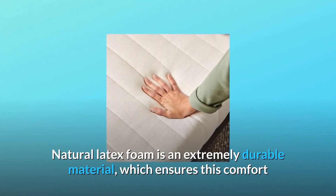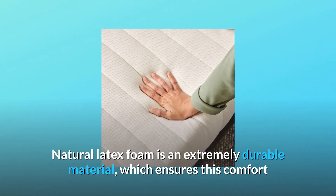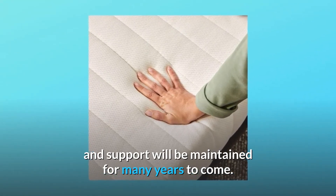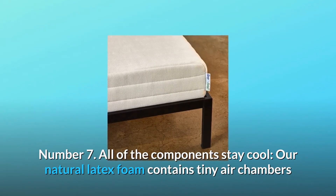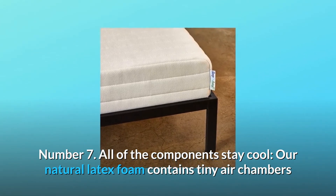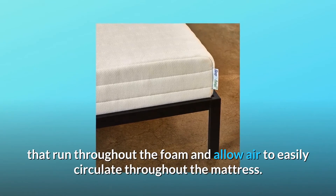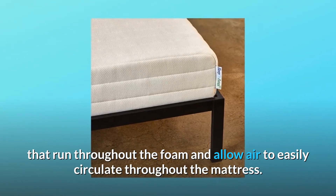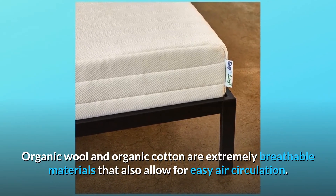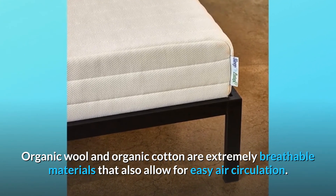Natural latex foam is an extremely durable material, which ensures this comfort and support will be maintained for many years to come. Number 7: all of the components stay cool. Our natural latex foam contains tiny air chambers that run throughout the foam and allow air to easily circulate throughout the mattress. Organic wool and organic cotton are extremely breathable materials that also allow for easy air circulation.